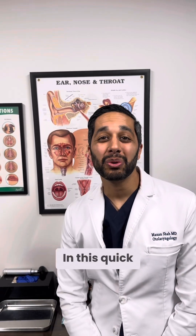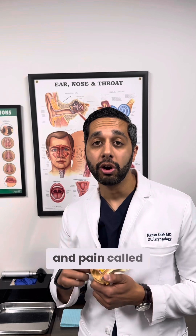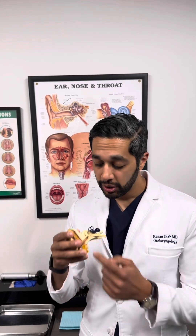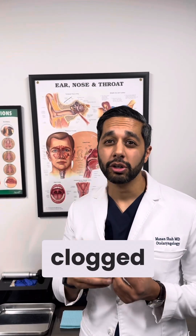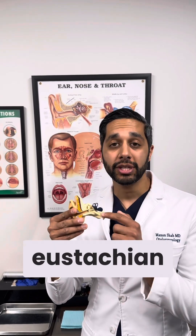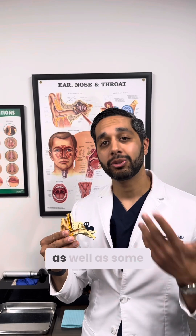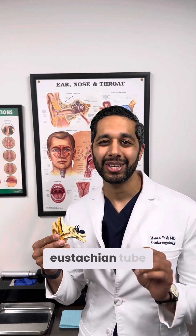Hey guys, I'm Dr. Shah. In this quick video, I'm going to talk to you about a really common cause of ear pressure and pain called eustachian tube dysfunction. If you're feeling like your ears are always clogged or pressurized or you have muffled hearing, it could be what we call eustachian tube dysfunction. I'm going to quickly go over the anatomy as well as some treatment options for how we treat eustachian tube dysfunction.